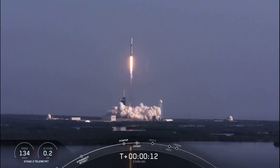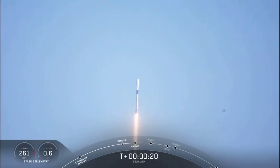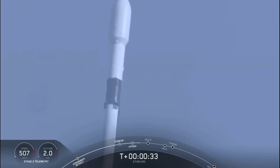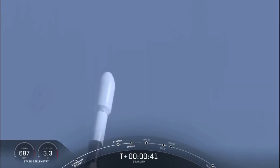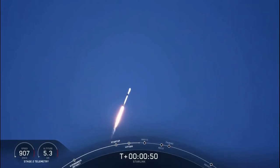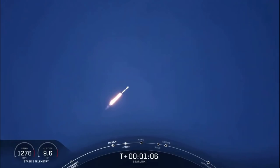Vehicle is pitching downrange. M1D performance is nominal. A successful liftoff for Falcon 9 from pad 39A at Kennedy Space Center. Power and telemetry nominal. Moments ago we began to throttle the nine Merlin engines. M1D, also known as the X-Q — the vehicle just went through the moment in which it experiences the greatest aerodynamic pressure.